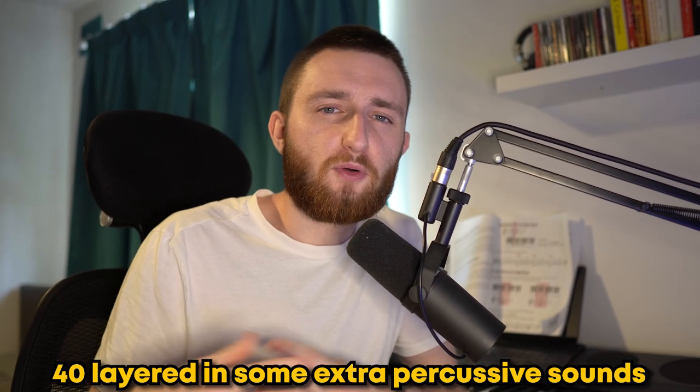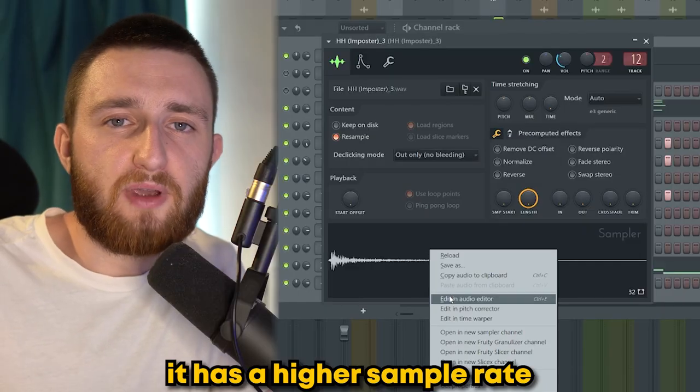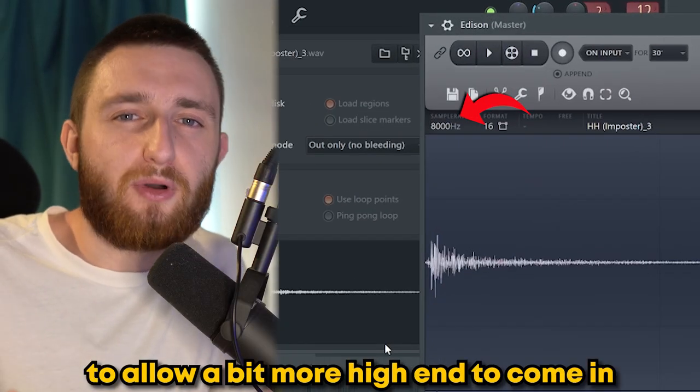To progress the drums a bit further, 40 layered in some extra percussive sounds. It has a higher sample rate than the original snare to allow a bit more high-end to come in.